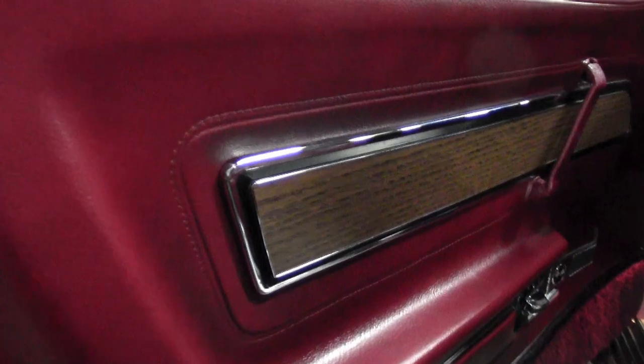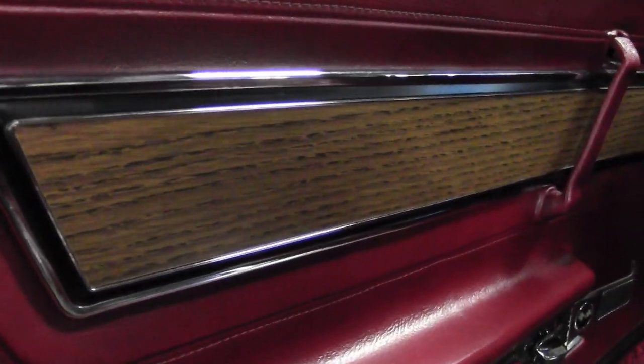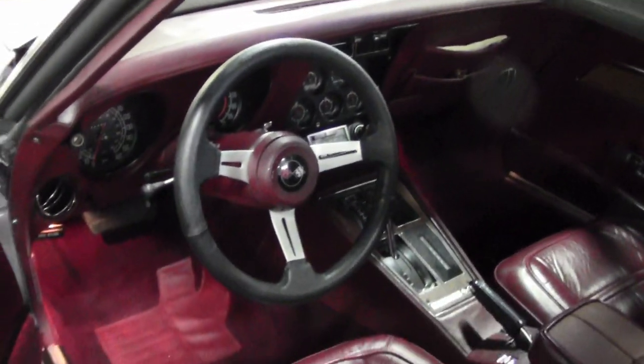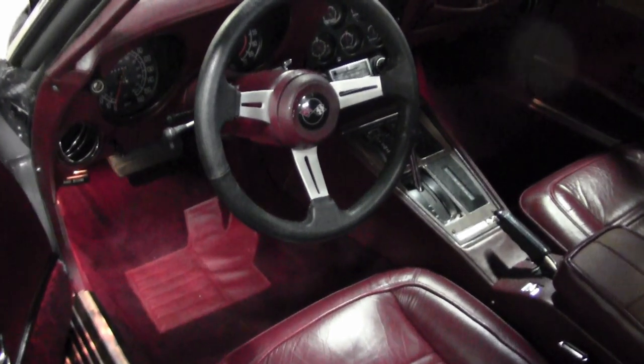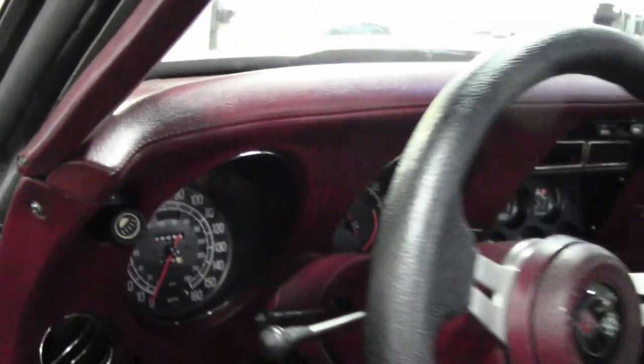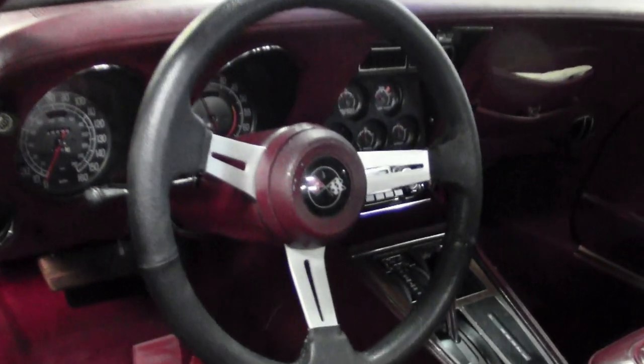This is a car you really need to take a look at. If you'd like to see more detailed pictures of this car, please look at our website, buyavet.net, and give one of our sales representatives a call. They'll be glad to help you with this car and any others. You can speak to them at 770-414-5552. We always have 120 or more Corvettes here in stock.